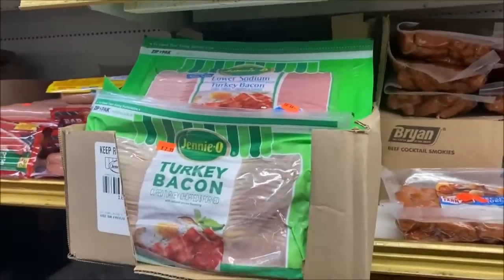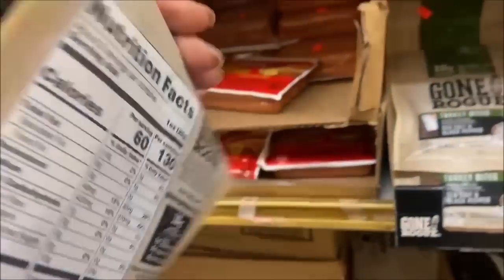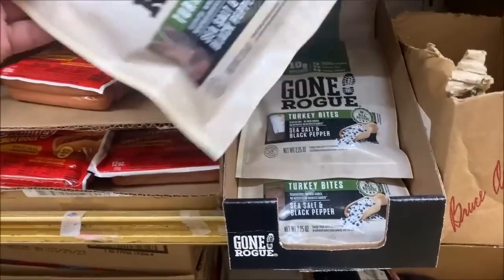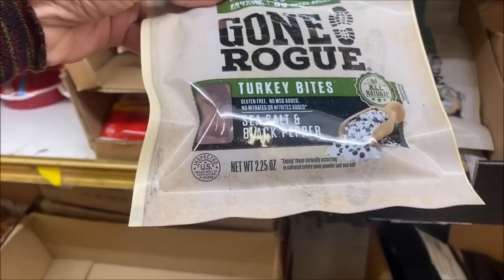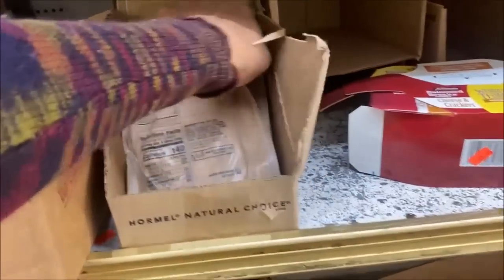I'll be back. Stop with this beef — turkey is so expensive. Turkey bites — not quite turkey, but how much? $1.29 for 2.25 ounces. If my kid were here I'd be all over that, but as you guys know he's in Australia.